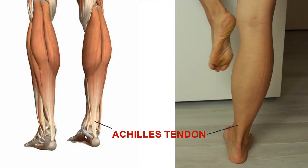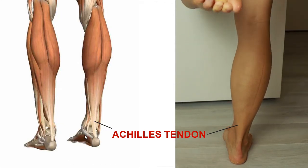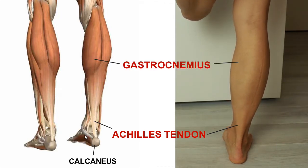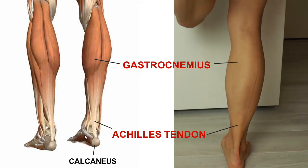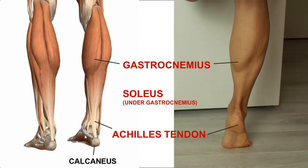The Achilles tendon is a very strong band of fibrous tissue that connects the calf muscle to the heel bone, also known as the calcaneus. The calf muscle originates in the back of the knee and consists of the more superficial gastrocnemius muscle, which you can visibly see when somebody's pushing off the foot during walking, and then the soleus muscle, which is deeper and lies underneath the gastrocnemius.